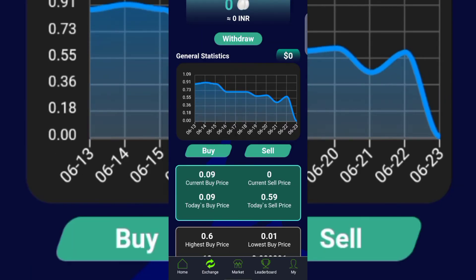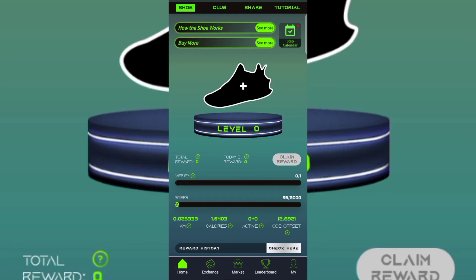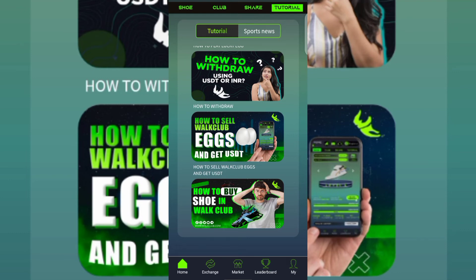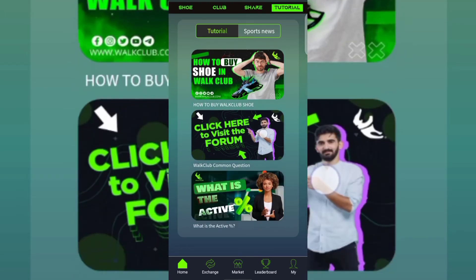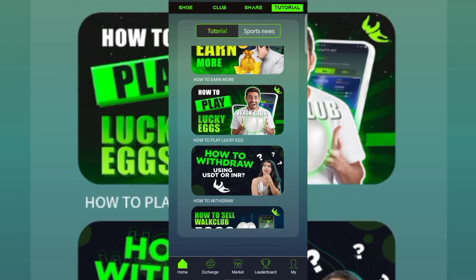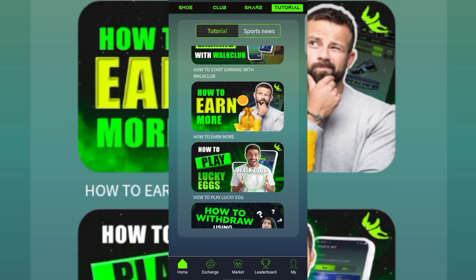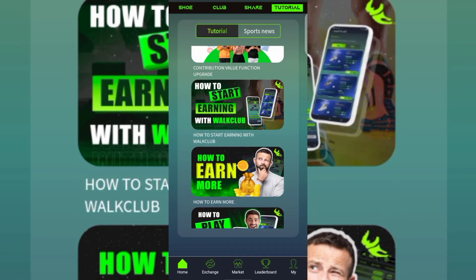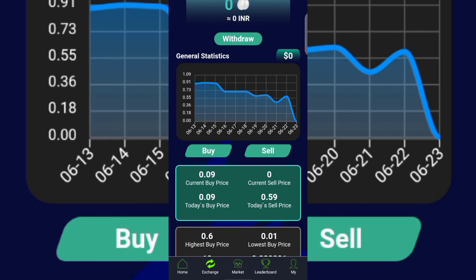If you don't know how to sell your Eggs, go to the Home section and tap Tutorial. There you'll find many tutorials on how the app works, including articles on how to sell World Club Eggs and get USDT, how to buy shoes, how to withdraw using USDT, and how to earn more. You can also contact customer service — the WhatsApp number is in the video description — to ask any questions.